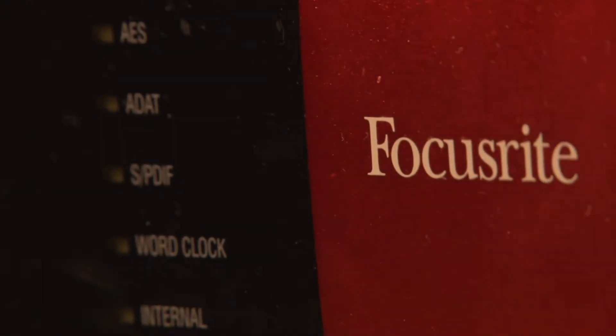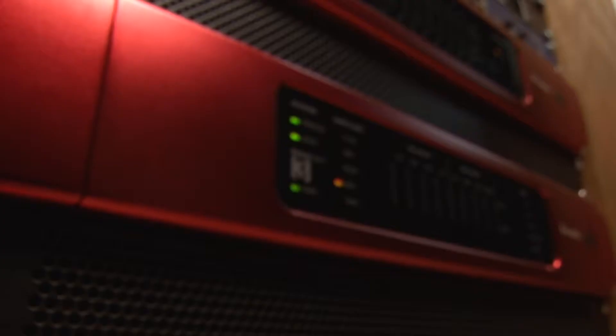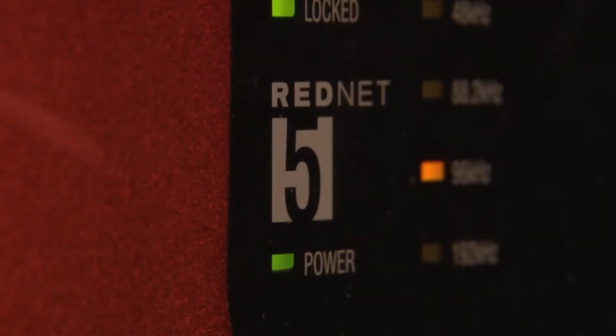There are 16 channels of audio conversion using the Focusrite RedNet 2, plus digital outputs with the RedNet 3. These interface with an Avid HDX sound card via the RedNet 5 HDX bridge.